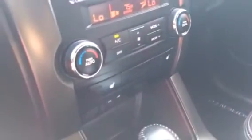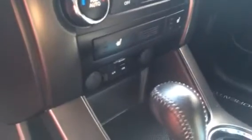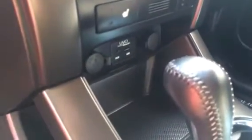You've got dual temperature control, as well as your three-stage heated seat controls. Just below you'll find a USB and auxiliary port, as well as two different charging stations.